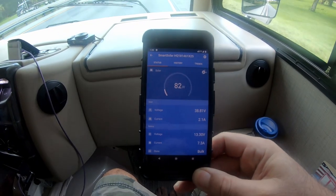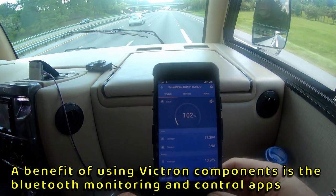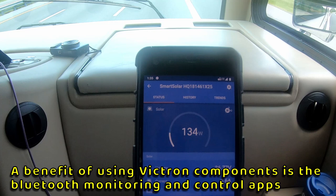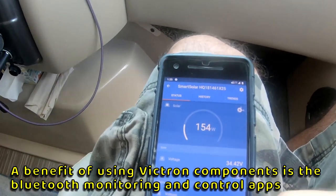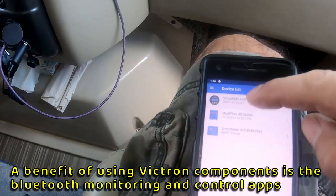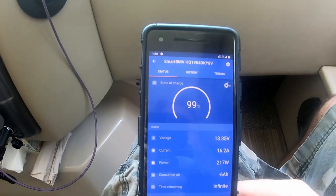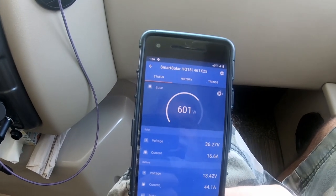So we're driving and we just hit the shade. The solar was just over 600 watts. Now that we're in the sun again, we're actually charging the batteries, even though they're at 99% right now. We're getting 601 watts coming from the sun.